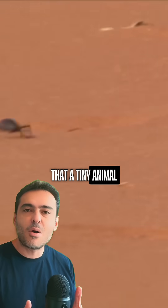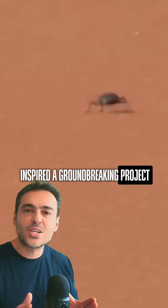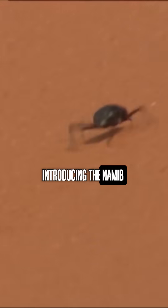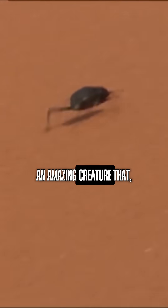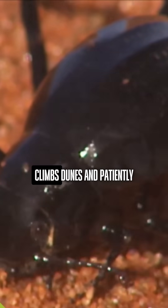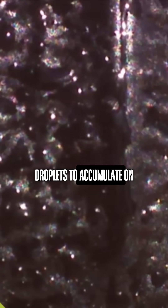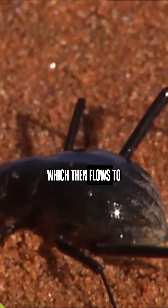What if I told you that a tiny animal inspired a groundbreaking project to cultivate vegetables in the heart of the desert? Introducing the Namib Desert Beetle, an amazing creature that on the rare foggy days in the desert climbs dunes and patiently waits for water droplets to accumulate on its back, which then flows to its mouth.